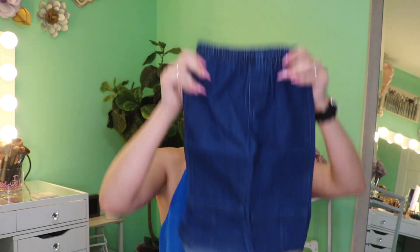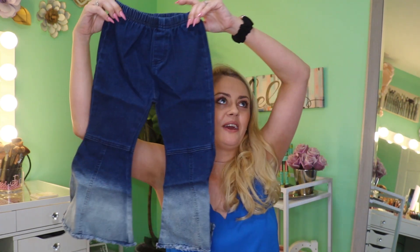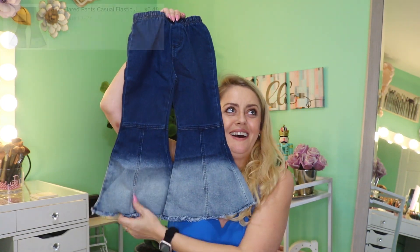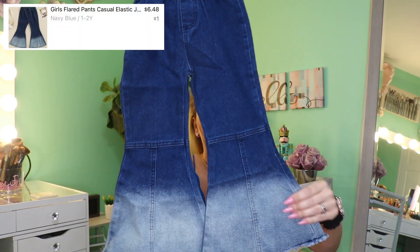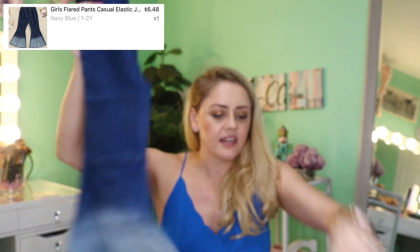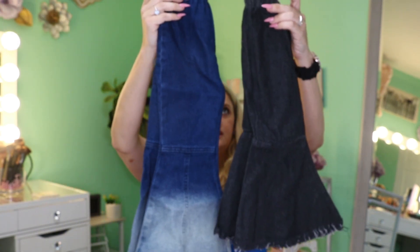I've got a lot of moms watching, and a lot of grandmas too. Oh — these are a little big for her, she won't be able to wear these for a while. But how freaking cute — they're everything! I feel like the other ones are definitely a lot smaller. I don't remember the sizing on those but hopefully I was able to put it up on the screen.